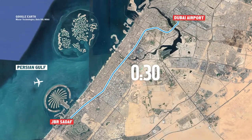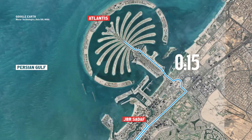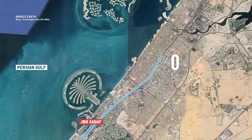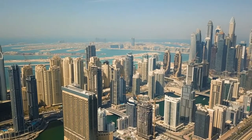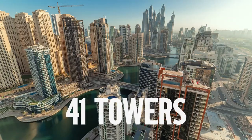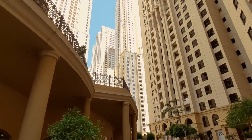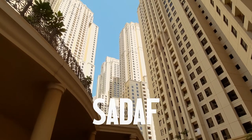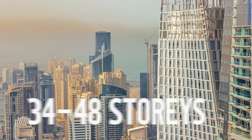It takes half an hour to get to the airport, 15 minutes to the Atlantis Hotel, and 20 minutes to go downtown by car. JBR contains 41 towers, including 36 residential and 5 hotels. For example, Sadaf is a complex of 8 towers with 34 to 48 stories.